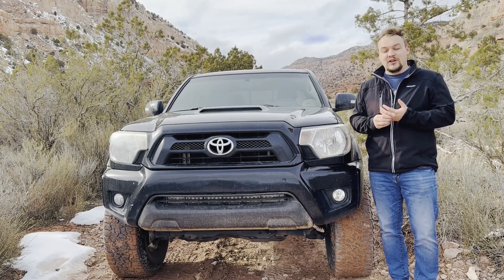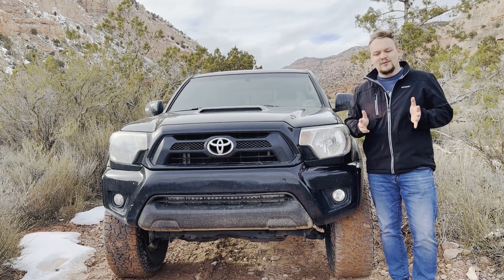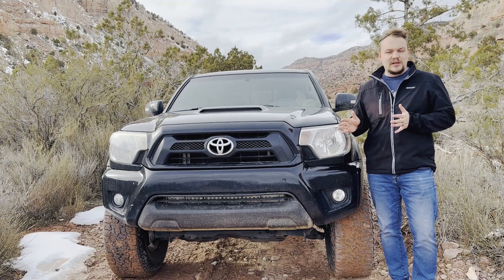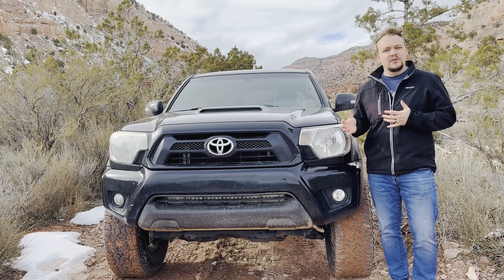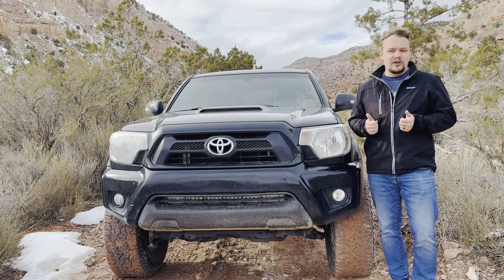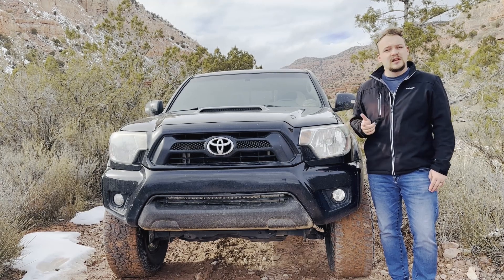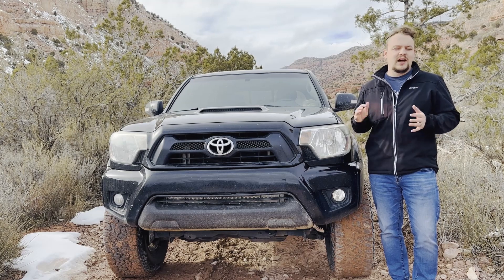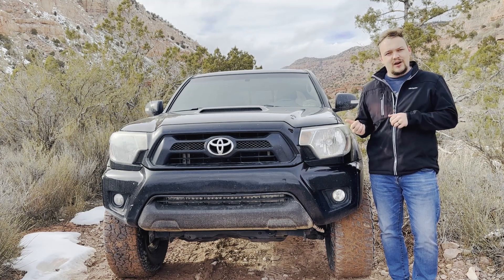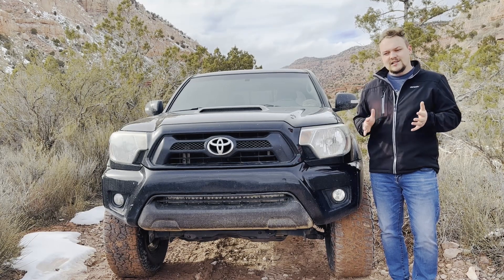Pro number three for me would also be how easy this thing has been to maintain — how easy it's been to clean, do oil changes, do other fluid changes and things like that. Super simple. There are also some really cool resources online to help you if you're doing a DIY type of thing, especially on the Toyota Tacoma.